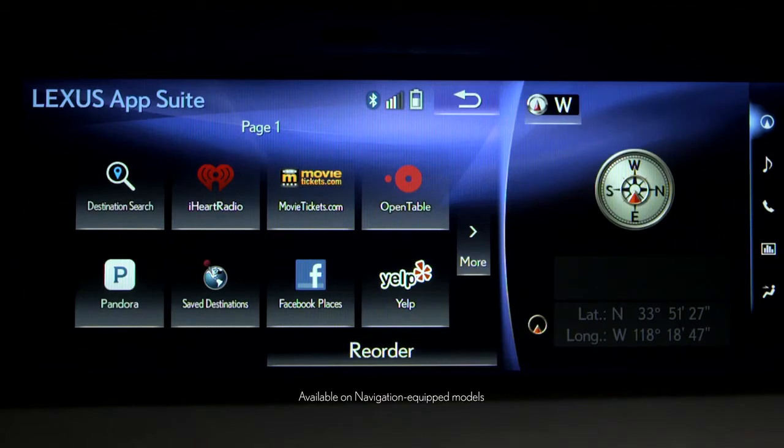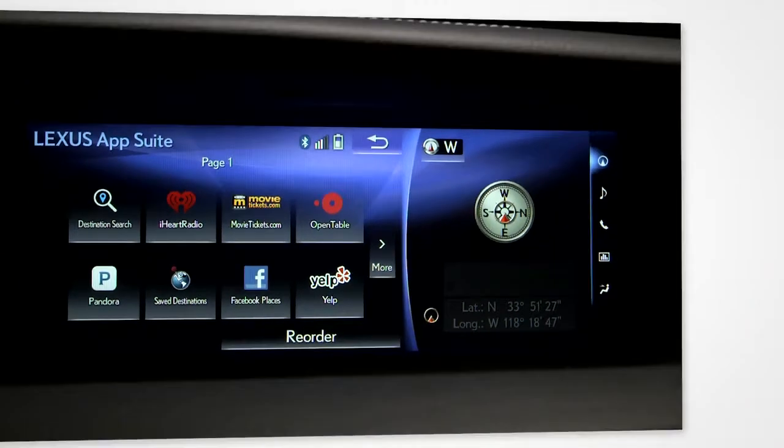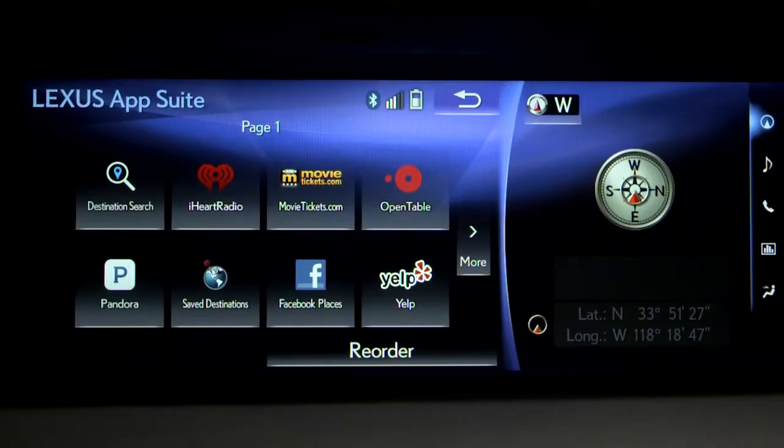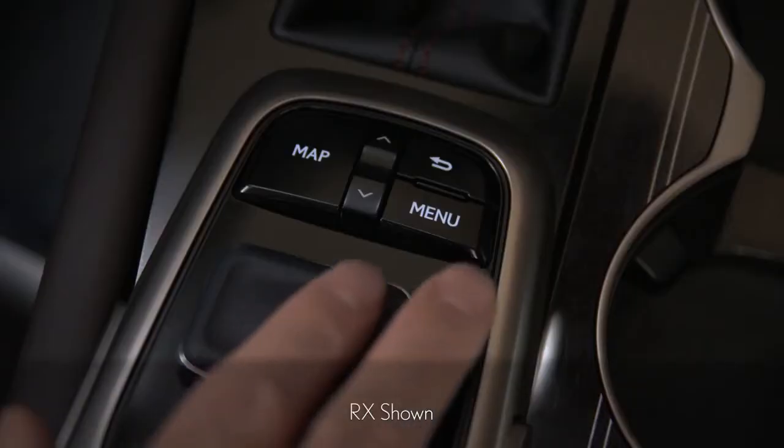The LexisInform AppSuite offers access to your favorite mobile applications through your vehicle's center console display. After downloading the app on your compatible smartphone and pairing it with your vehicle, press the menu button and select the Lexis AppSuite icon.